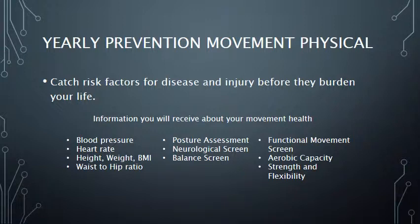Yearly Prevention Movement Physical. It is important to add a movement physical to your annual doctor's visit. Movement is an essential part of our lives and small changes in how we move can affect our function. The Competitive Edge Yearly Physical is designed to catch risk factors for injury or disease before they burden your life. We test a wide array of movements to ensure a complete assessment and dedicate ample time to answer all your health questions.